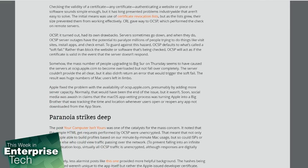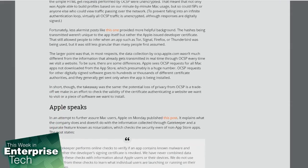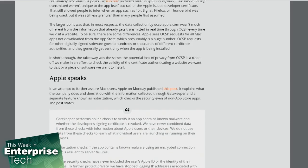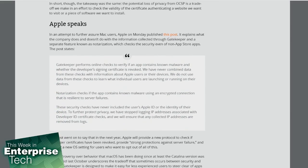To ensure the certificate hasn't been revoked, Mac OS uses OCSP — short for Online Certificate Status Protocol — and it checks the validity of that certificate. Any valid certificate authenticates a website or a piece of software, but this has long presented problems industry-wide. The original solution was certificate revocation lists, but as the list grew, their size prevented them from working effectively.